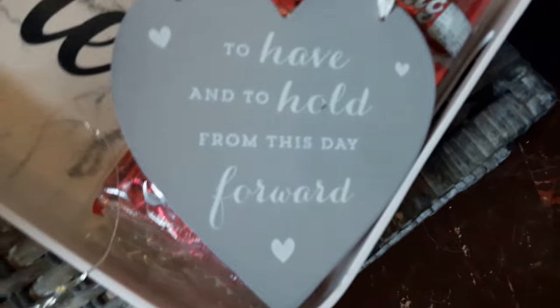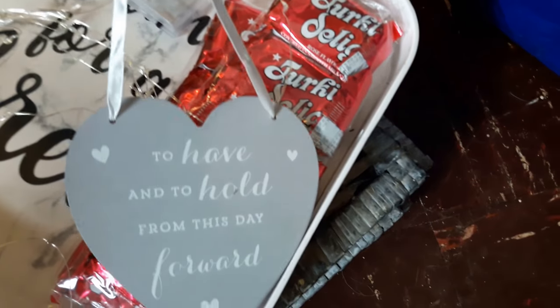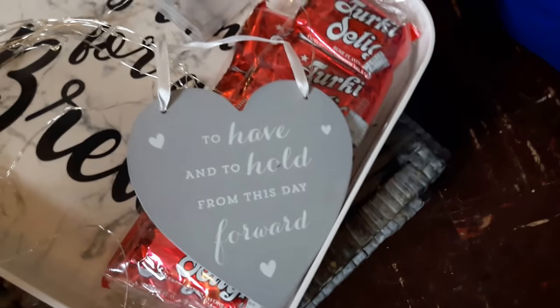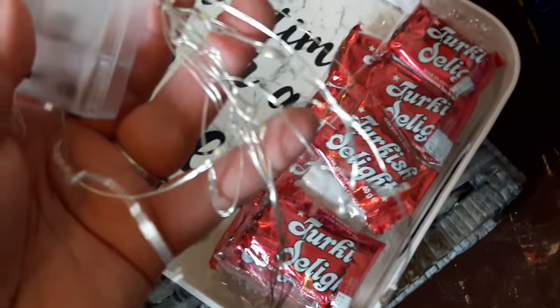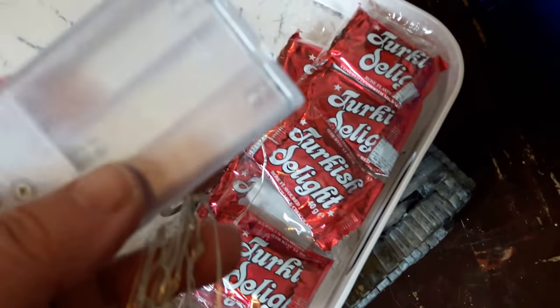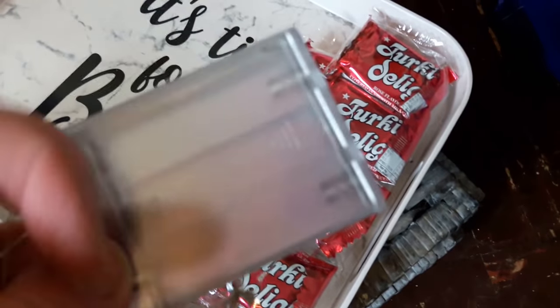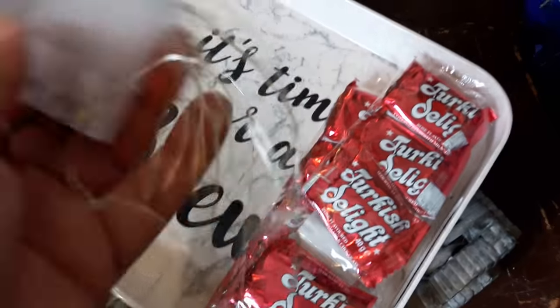This little plaque says 'to have and to hold from this day forward' — it's a hanging heart. Excuse me, I've still got my cold. You saw Dan get these out of that broken light — they're those little tiny fairy lights and they do work, I have tried them. I usually put these in a glass vase just for decoration.